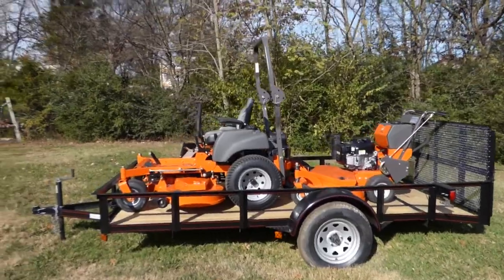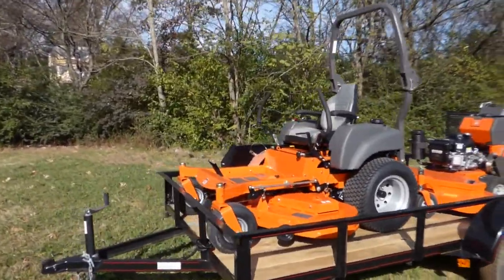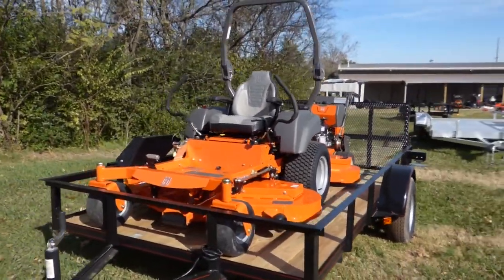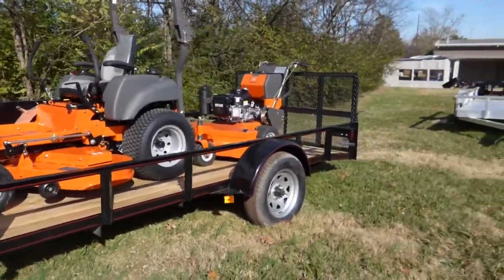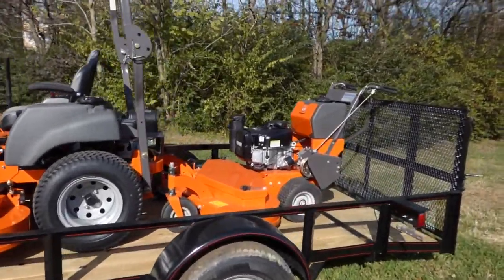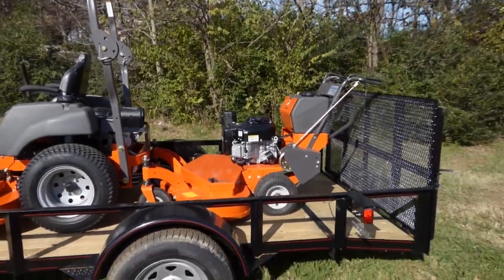Included in this package is the Husqvarna MZT-61 with a 27 horsepower Briggs engine. Also included is a 6 by 12 utility trailer, as well as a Husqvarna WF 448 with an 18 horsepower Vanguard engine.